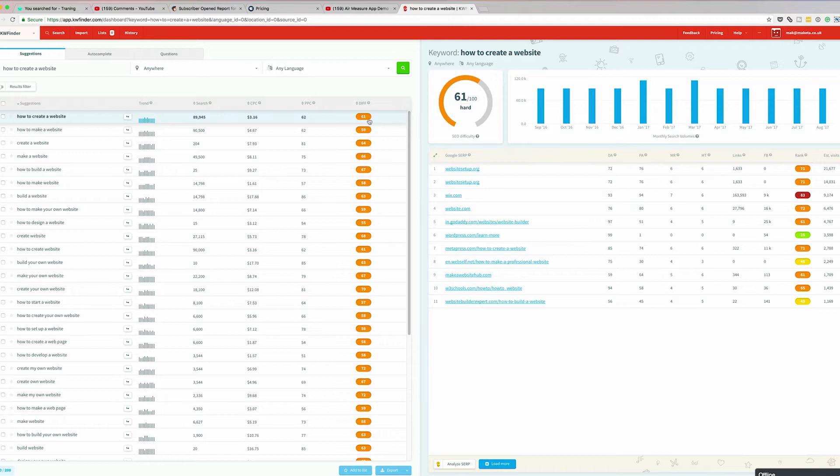Ideally you need to be below 40 to 50 on the scale, otherwise it's going to be very hard to compete in the top 10 — and if you're not in the top 10, no one's going to see your content. You also need to create content on a regular basis, because that's how Google rewards you. Having a schedule will work great for you.